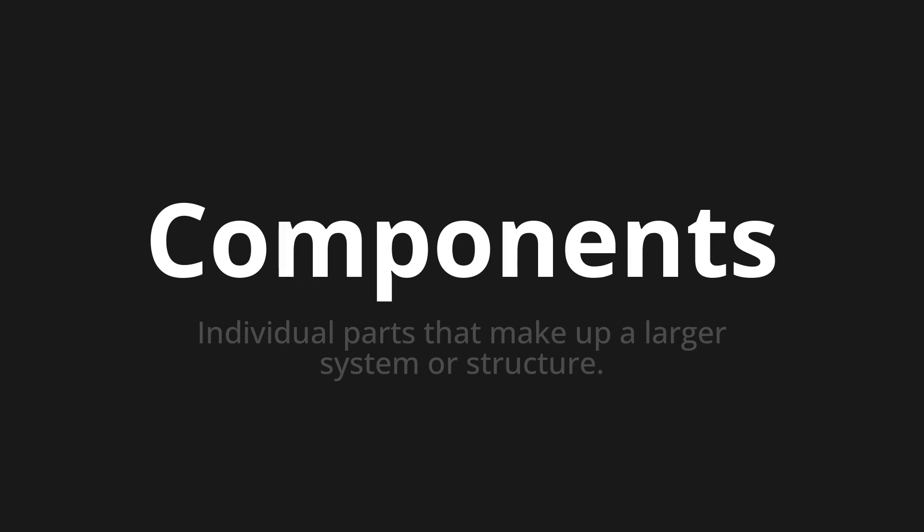Let's say it all together. Components. One more time. Components.